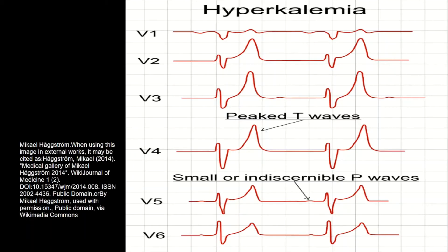Here, I wanted to show in leads V2 to V4 that there are peaked T waves, as you can see here and here, and then in V5 and V6 there are no more P waves. So when you have an EKG and you see a peaked T wave or no P waves — specifically combined with a high potassium — it says this patient is exhibiting the symptoms of hyperkalemia and we should start treating this.